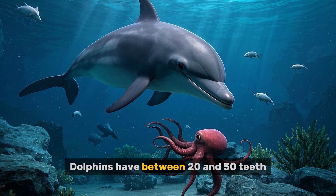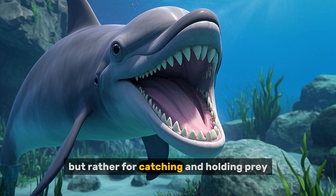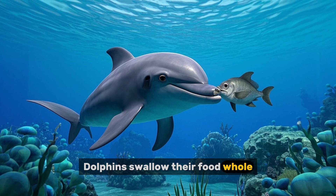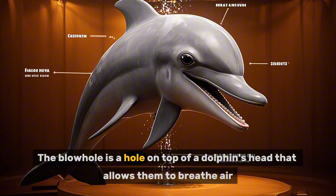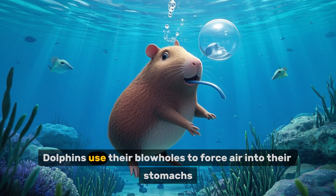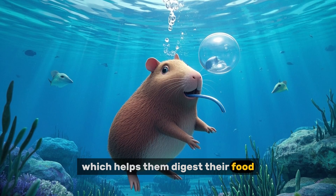Dolphins have between 20 and 50 teeth. These teeth are not used for chewing, but rather for catching and holding prey. Dolphins swallow their food whole. The blowhole is a hole on top of a dolphin's head that allows them to breathe air. Dolphins use their blowholes to force air into their stomachs, which helps them digest their food.